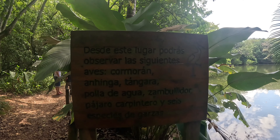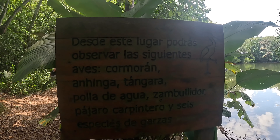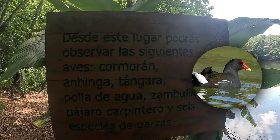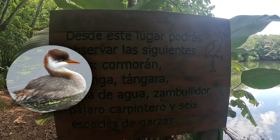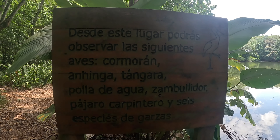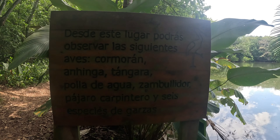Aquí está el letrero de lo que podemos encontrar. Dice: en este lugar podrás observar las siguientes aves: cormorán, ahinga, tángara, polla de agua, zambullidor, pájaro carpintero y 6 especies de garzas. Esas son todas las aves que podemos ver desde aquí, o bueno, las que se dejen ver.